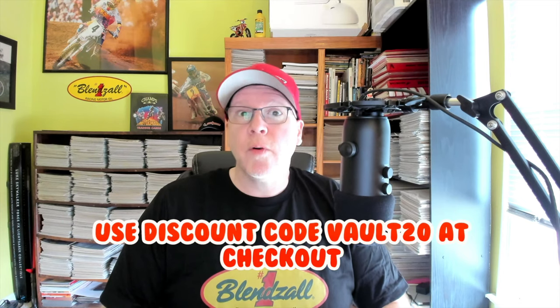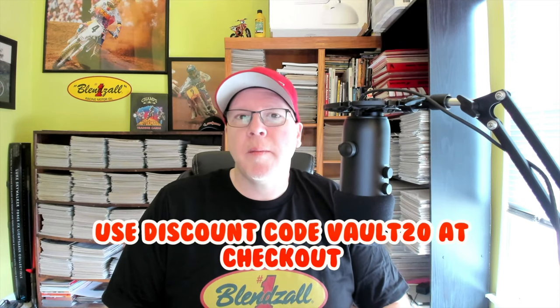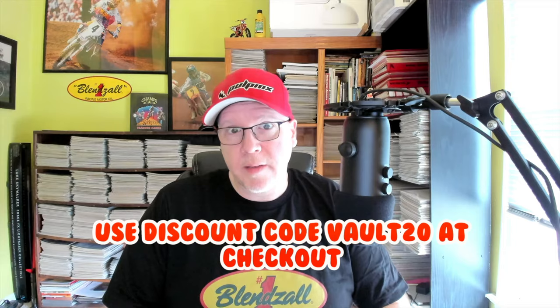Hello, this is Tony Blazer for the Motocross Vault presented by Blenzol. If you're in the market for some high-quality racing oil for your two-stroke or four, make sure you go to Blenzol.com and use our discount code VAULT20 to save 20% at checkout.